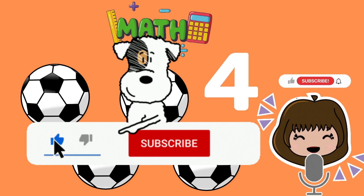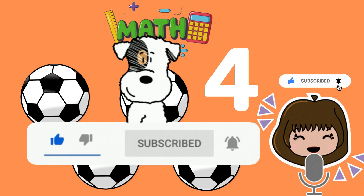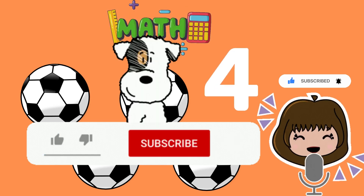I hope you enjoyed learning about numbers, counting, and basic addition. Don't forget to subscribe to our channel for more educational content.